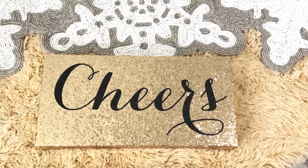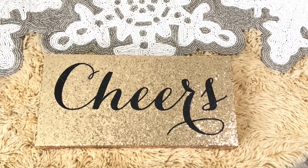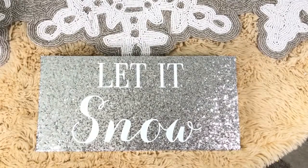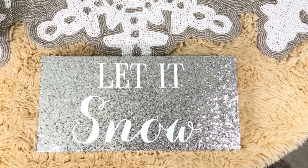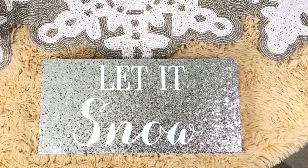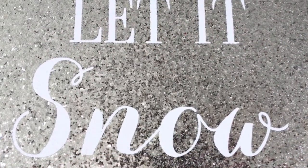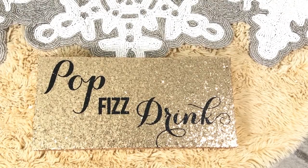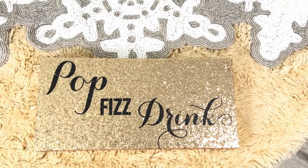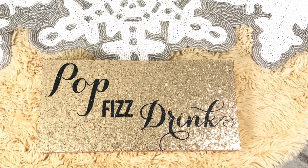The first item is this really pretty black and gold glittery Cheers sign, from the brand BB — it was $5.99. This white and silver Let It Snow sign is also from BB at $5.99. There are so many things you can do with this sign; I will show you in a separate video how I incorporate it in my home. This black and gold Pop Fizz Drink sign was also from BB at $5.99 — I think it will look great in any bar cart.